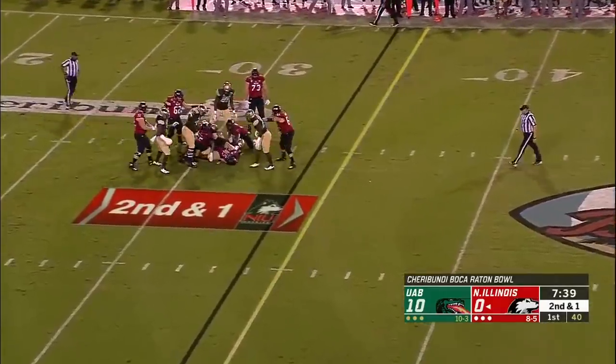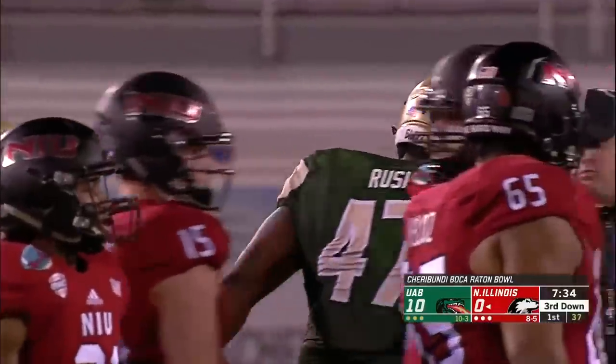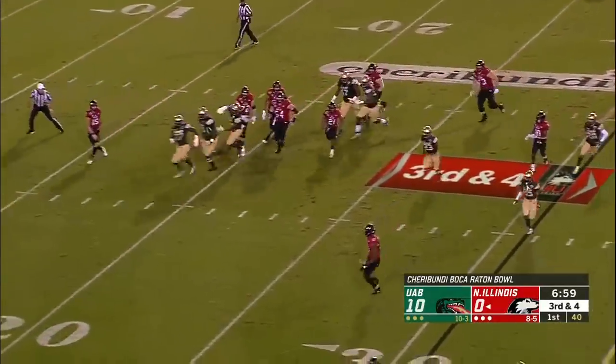And there's the first sack of the night on the Blazers. Childers has been brought down - that'll be a loss of three. Good to see him push the pocket, get a sack tonight - he's pushing the pocket again now on the run show.